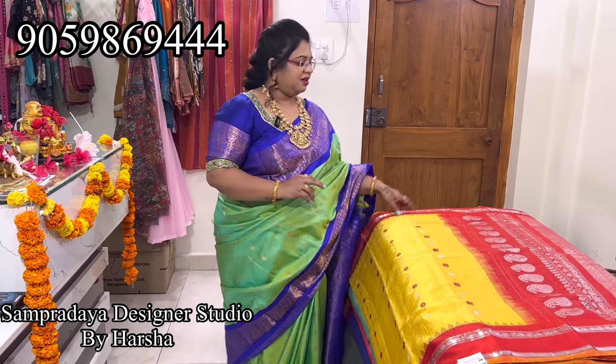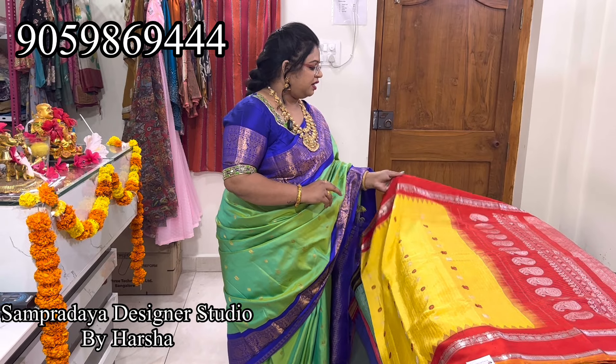This is a bright yellow saree — bright yellow with silver.